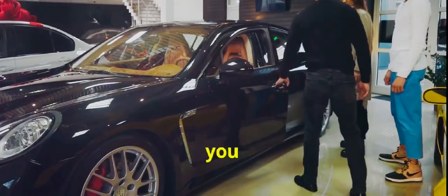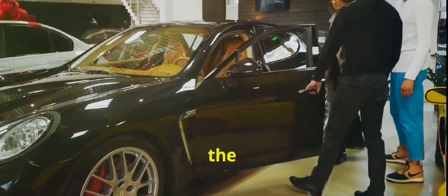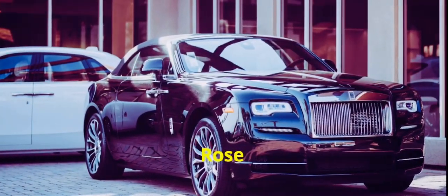So, are you a car enthusiast or just fascinated by the epitome of luxury? Either way, the Rolls-Royce La Rose Noire Drop Tail is a dream on wheels. Until next time, keep dreaming big.